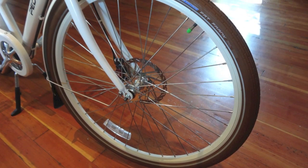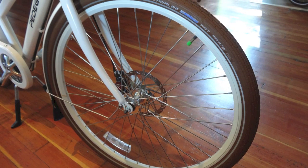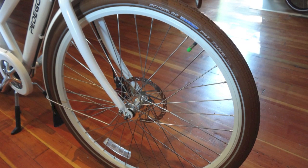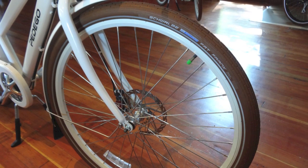Another factor that affects performance are these big 700C wheels that make it easy to go fast and are inherently more stable at high speeds than the smaller 26-inch wheels found on most electric bikes.